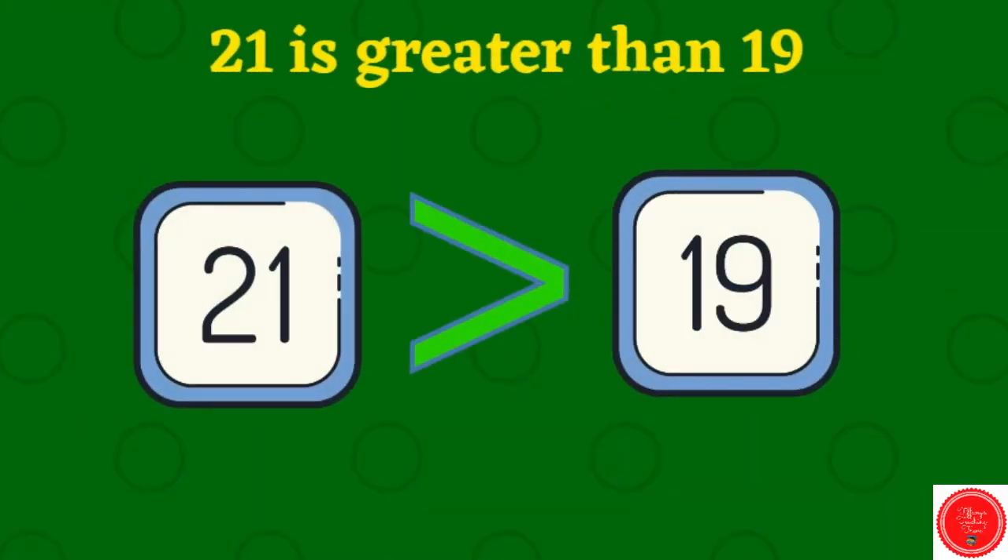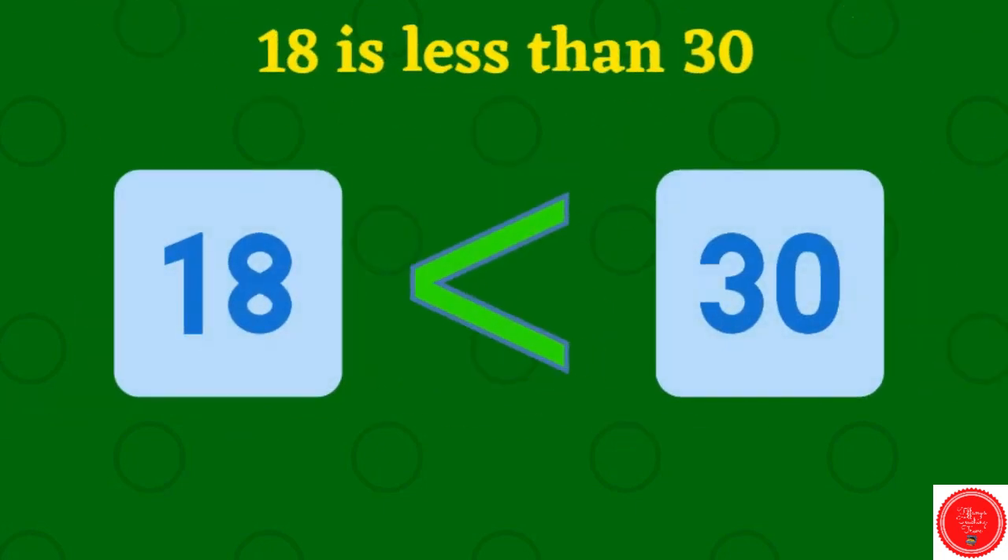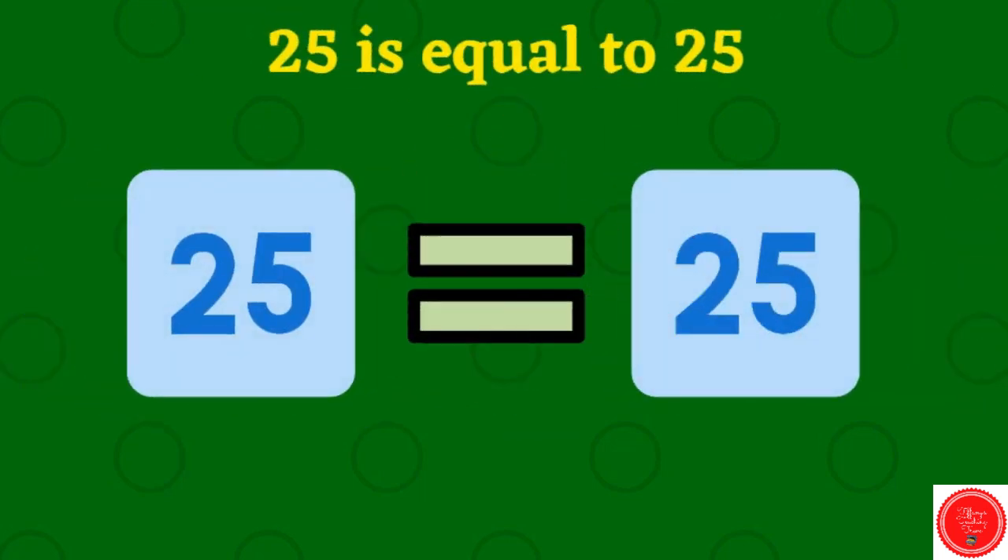Twenty-one is greater than nineteen — you see the mouth is eating the twenty-one. Eighteen is less than thirty — the mouth is eating the thirty. Twenty-five is equal to twenty-five.